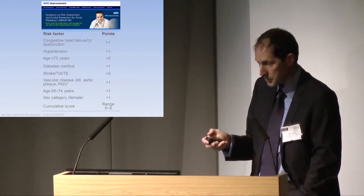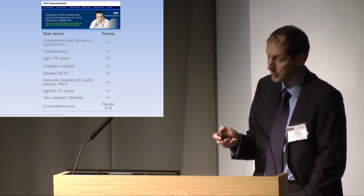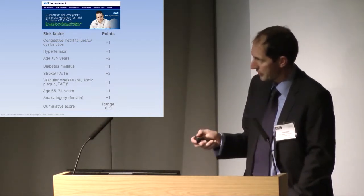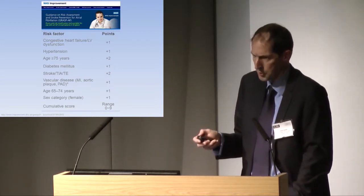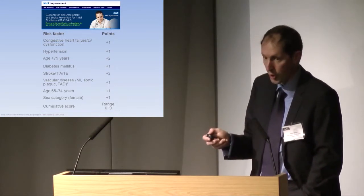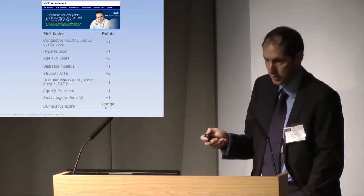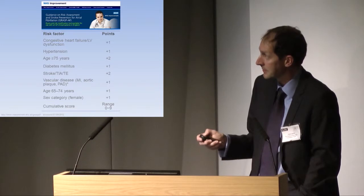This is the CHADS2-VASc score. We don't see patients at low risk — very few patients in hospital practice, and very few in your own practice, have a CHADS2-VASc score of zero. A few younger men, but very, very few. Most of our patients in hospital practice — in elderly care and in the cardiology wards — have a CHADS2-VASc score somewhere between five and nine.